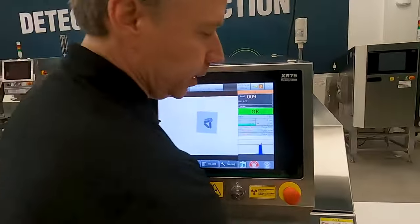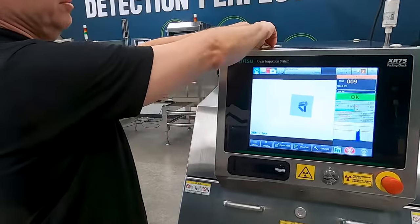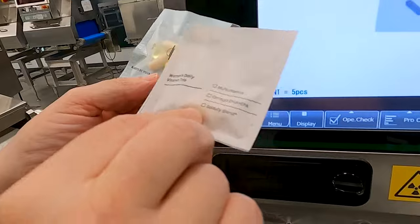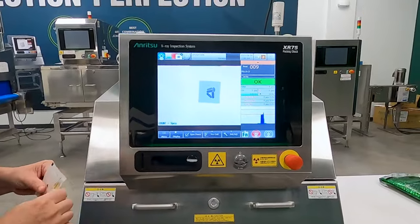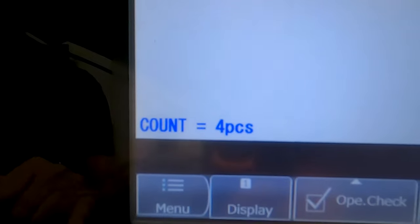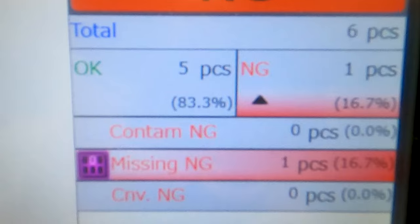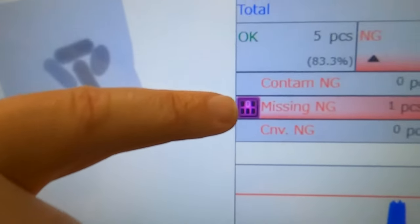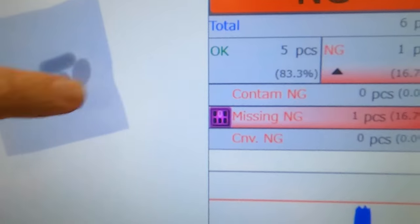Instead of destroying these packs, I'll run something with different pill counts. If you remember, the green one has four, and the brown one has three. That has rejected — it says there's a count of four. It clearly shows it's no good and shows the no-good counter. It says here: missing. One important thing to note is that if it is a missing pill, it will be recorded separately and you can reject it separately, as opposed to if it had a contaminant.